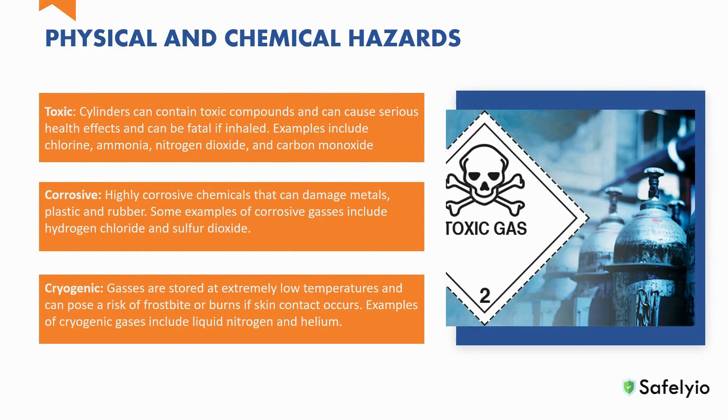Toxicity: compressed gas cylinders can contain toxic compounds that can cause serious health effects if inhaled, and are capable of causing death or serious debilitation. Examples of toxic gases include chlorine, ammonia, nitrogen dioxide, and carbon monoxide.